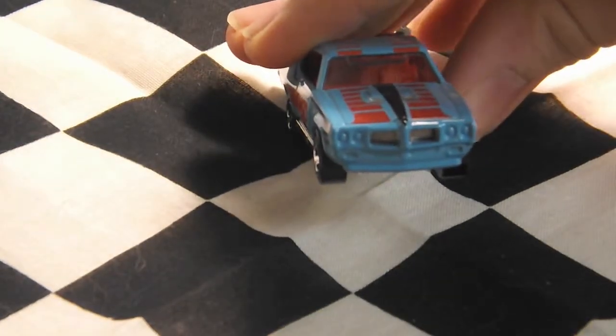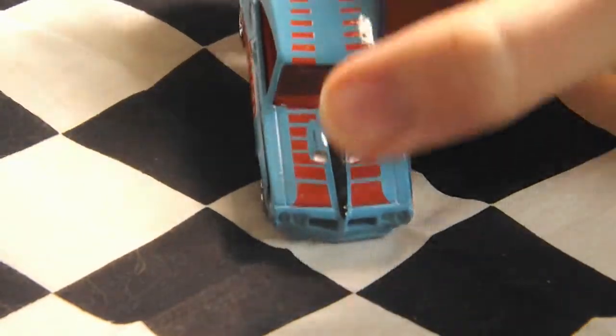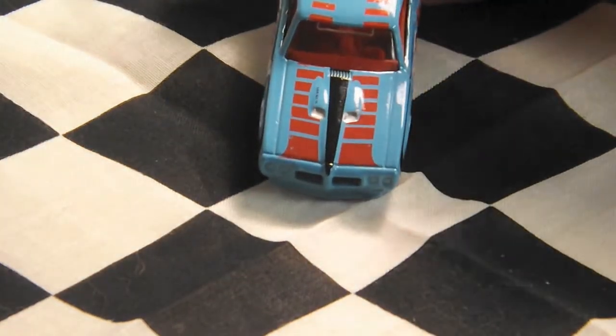The front grille does not have any decos, but the top of the car does. It has a black stripe going through the middle on the hood, and then two stripes gradually disappearing going across to the top.